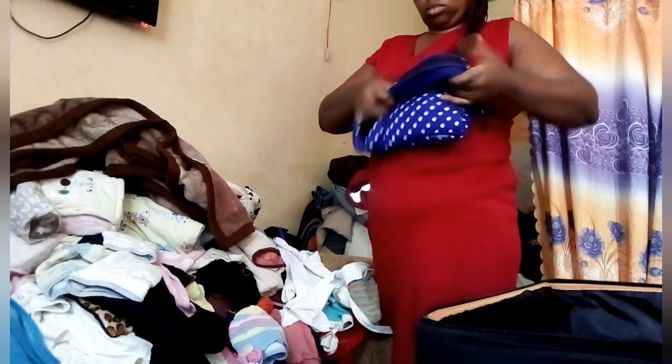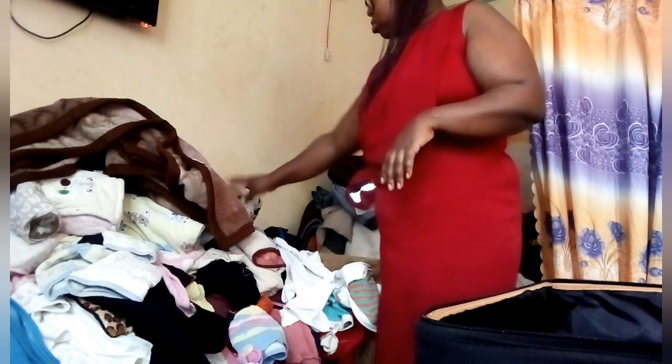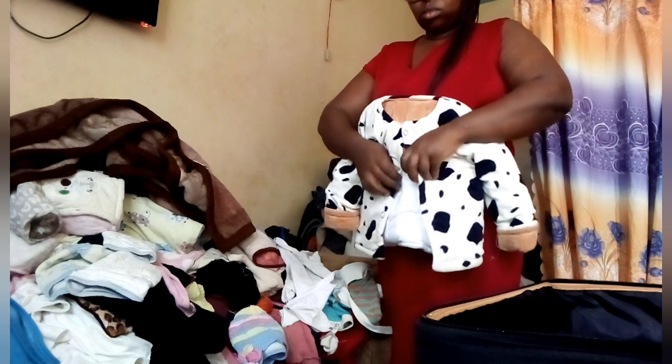This baby carrier I'm going to gift to someone special and I know she's going to watch this video maybe later. I just want you to know that you're so special. This person is so close to me, so I'm going to gift that one to her.